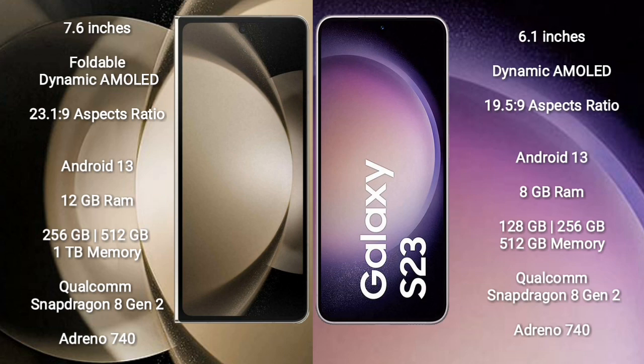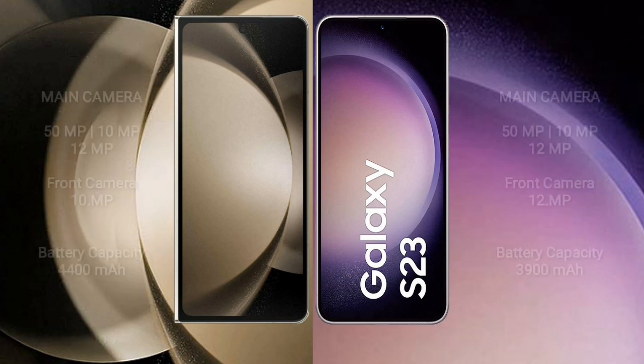Samsung Galaxy Z Fold 5 comes with 12GB RAM and 256GB, 512GB, or 1TB internal storage, Qualcomm Snapdragon 8 Gen 2 processor, and Adreno 740 GPU. Samsung Galaxy S23 comes with 8GB RAM and 128GB, 256GB, or 512GB internal storage, Qualcomm Snapdragon 8 Gen 2 processor, and Adreno 740 GPU.